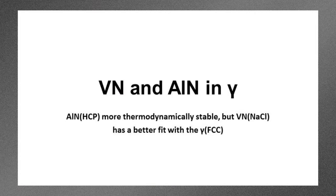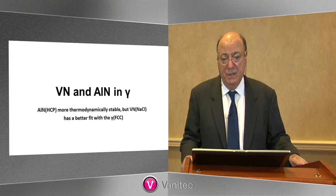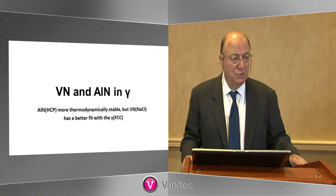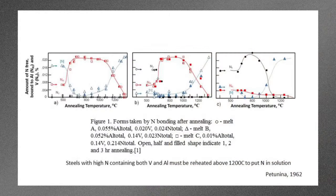I want to start off with a discussion of the two main particles that we deal with in vanadium and nitrogen bearing steels, especially those that are aluminum killed — that is vanadium nitride and aluminum nitride and their behavior in austenite. These two compounds present a dilemma to the physical metallurgist because, on the one hand, aluminum nitride, which has a hexagonal close-packed structure, is more thermodynamically stable, but vanadium nitride with a sodium chloride structure fits much better with austenite, and therefore its precipitation can be much easier. So on the one hand we have a more stable particle; on the other hand, we have a better fitting particle.